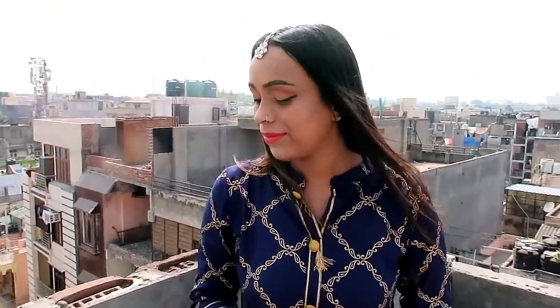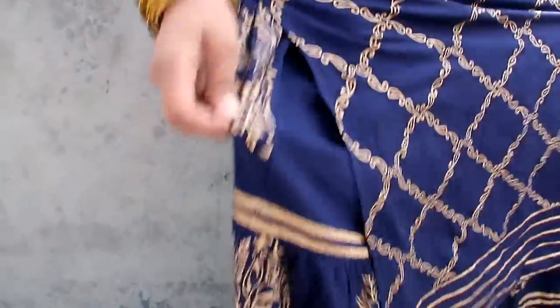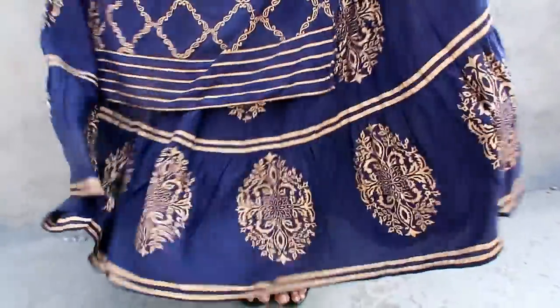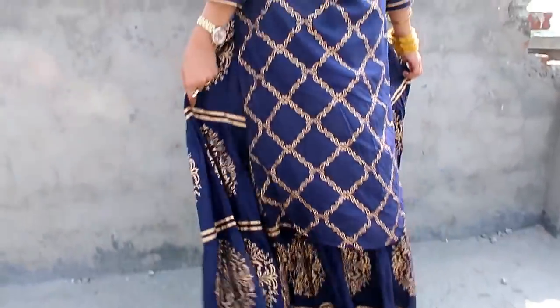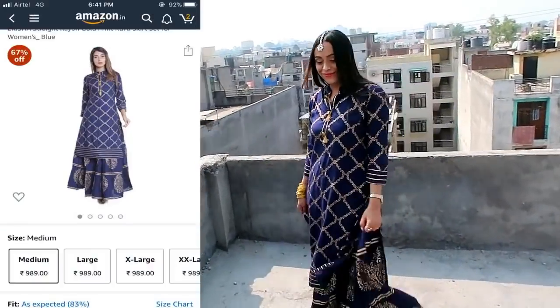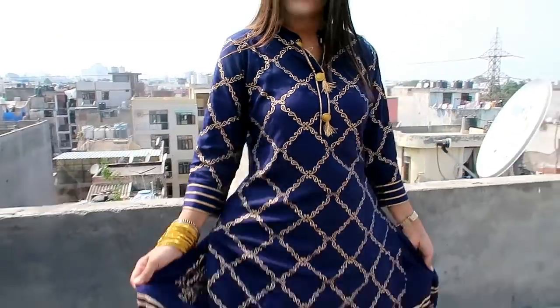My next item is a blue gold printed kurta with skirt. The material is drawn and it is perfect for festivals. The color is very beautiful and I liked the print and design. Trust me, this is a very beautiful skirt set with a very traditional ethnic look — you can also use it for weddings or any party. It is very comfortable with a mandarin color in size large, and the flair is also very good. I recommend this one.